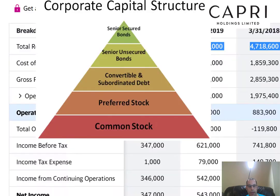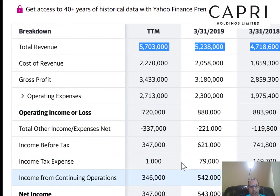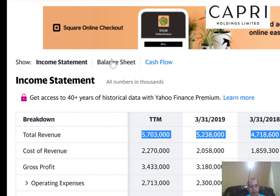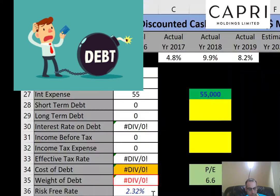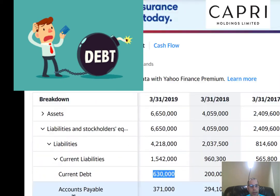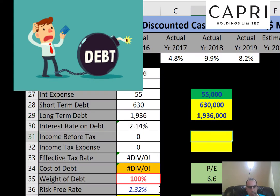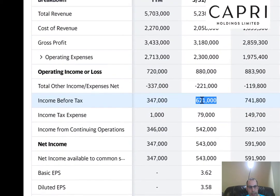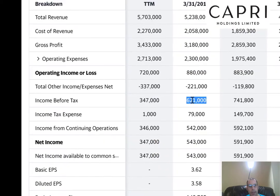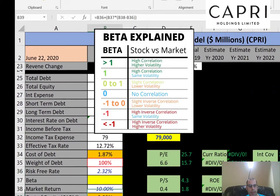Let's get their capital structure. I know they pay 55 million dollars of interest on their debt — it's not in Yahoo Finance so I had to look at other sources. From the balance sheet, their current debt is 630 million (due within 12 months) and long-term debt is 1.9 billion (due after 12 months). They pay only 2.1% interest. Since interest is tax-deductible, let's get their effective tax rate: income before tax is 621 million, income tax is 79 million, so the cost of debt is 1.9%.